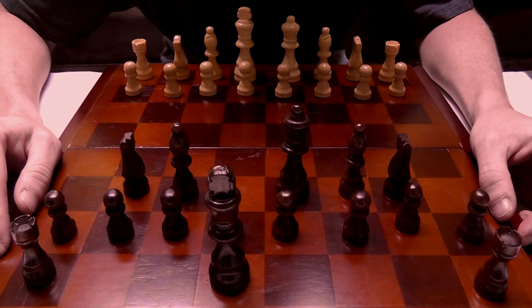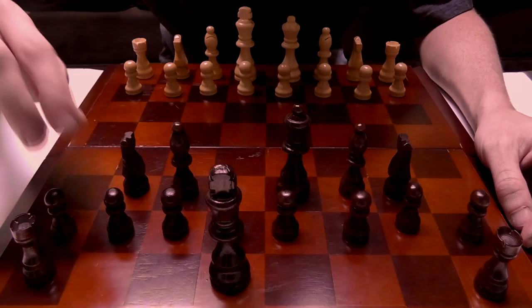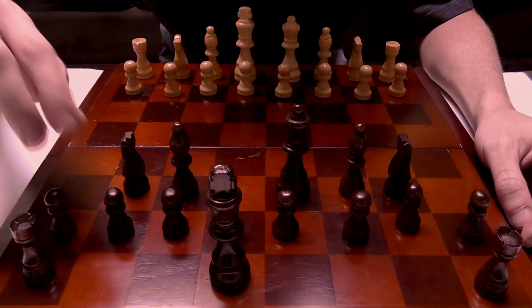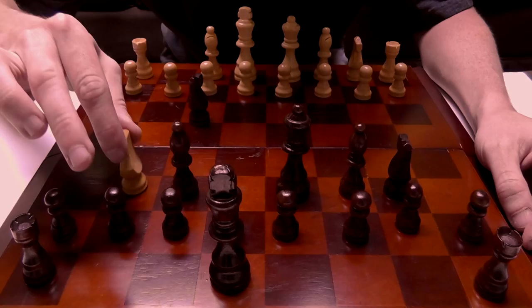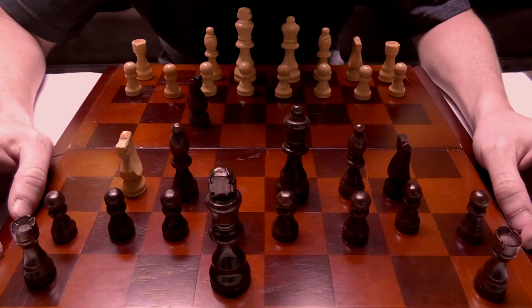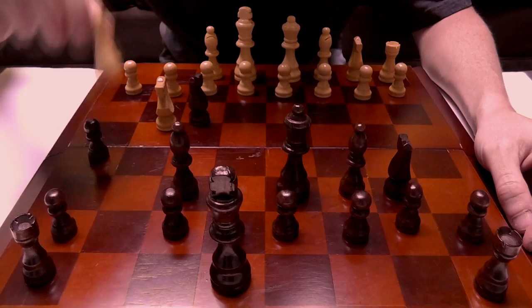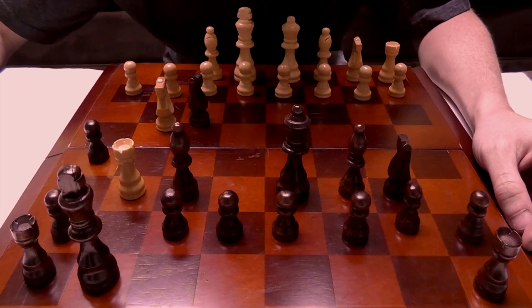Second: the king cannot pass through or onto a space that would be attacked by another player's piece. So for instance, if your opponent's knight is here and can attack this space, the king cannot castle because that space is under attack — the king cannot move through that space. Likewise, if your opponent's rook was there, the king could not castle here because the king would be put into a state of attack or check.